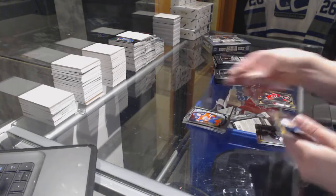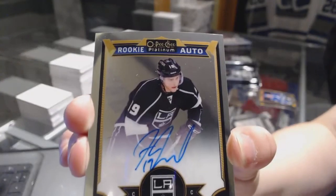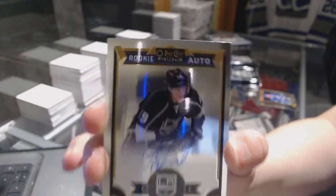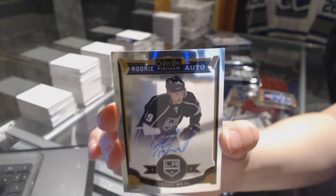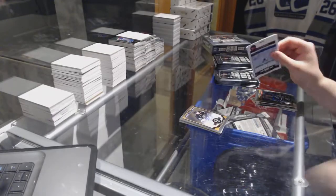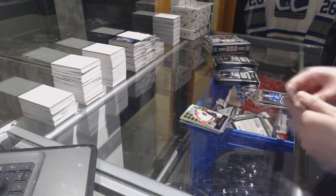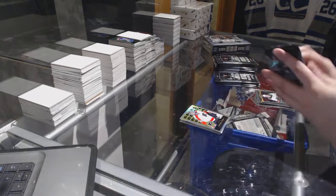Connor McDavid Rookie and a Rookie Auto of Jordan Wheel. Rainbow Rookie Retro Anthony Solers and a Miko Rantanen Rookie.